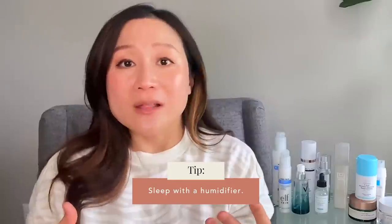Lastly, consider adding a humidifier in your bedroom. Our skin loses a lot of water overnight as we sleep, especially during the colder winter months. Humidifying your bedroom can be very helpful not only for dry skin, but also for dry nose and chapped lips.